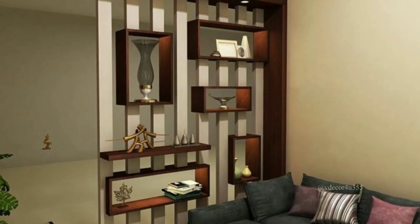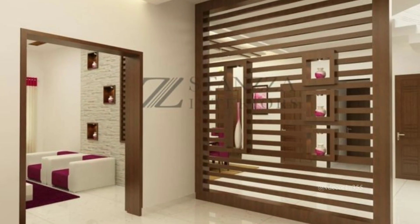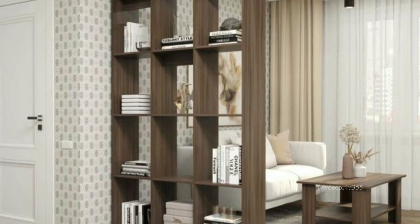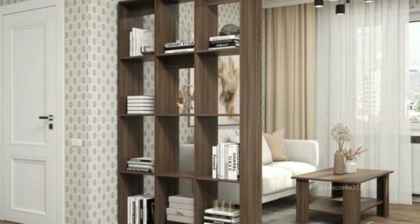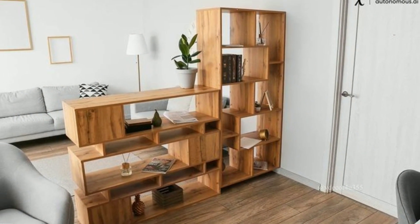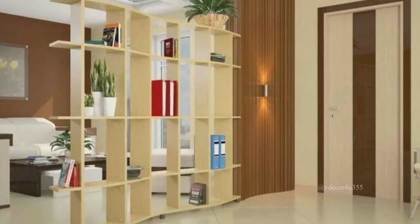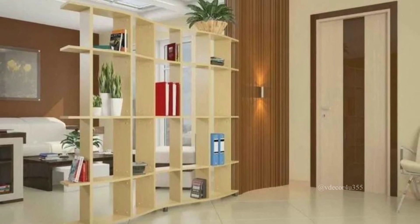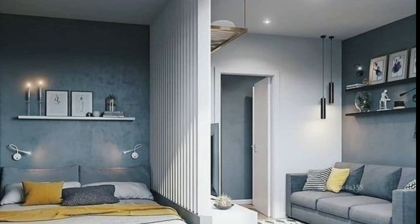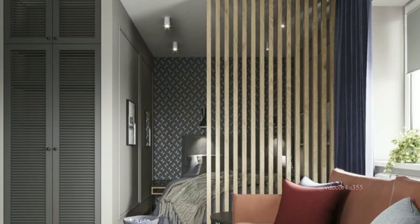Choosing the right room divider is essential. Consider these factors before making a decision. Measure the space where you want to place the divider and make sure it fits well without crowding the room. Choose a design that complements your room's decor — there are various styles available, from modern to traditional. Decide how you will use the divided space: will it be a work area, a sleeping space, or just for privacy?